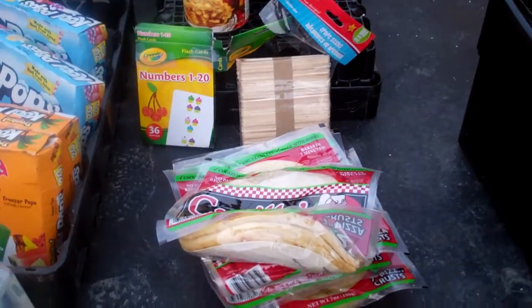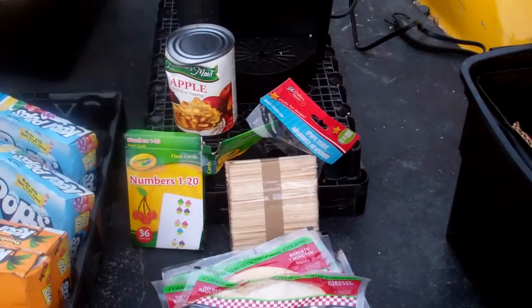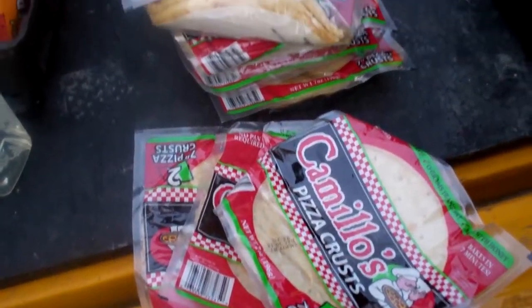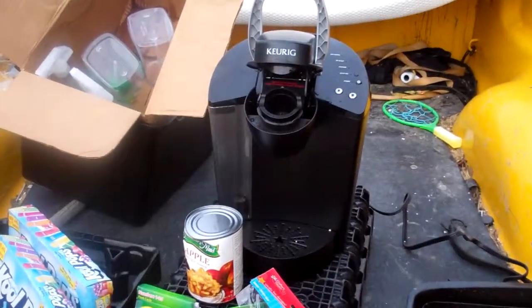Got apple pie filling, a number of cards, and some little crafty popsicle stick type stuff. My mother-in-law works at the pre-release center — kind of like a halfway house for ladies — and does crafts with them, so she might be able to use those there.